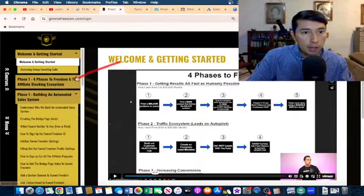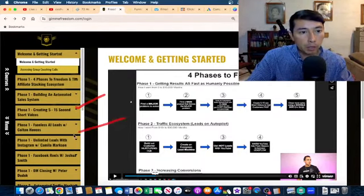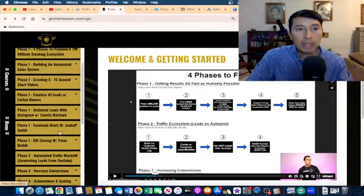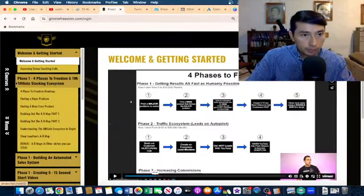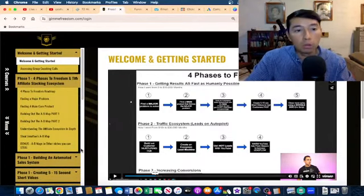Phase number one covers building the automated sales system, creating 5 to 15 second short videos, how to use faceless artificial intelligence videos, how to use Instagram and Facebook reels, and dealing and closing. When I started with high ticket affiliate marketing, I watched all these lessons because it's important to know how to build this system.